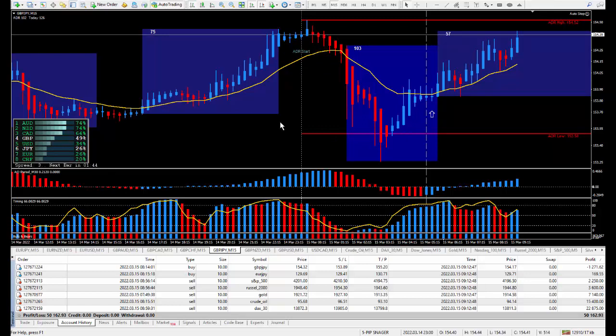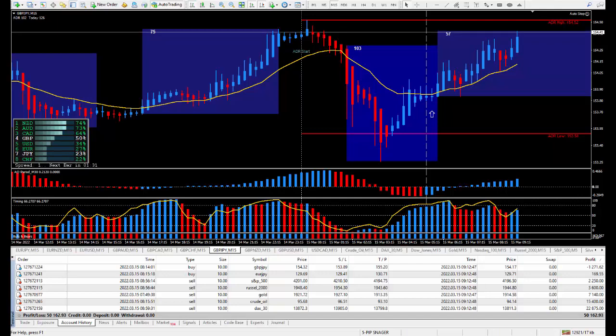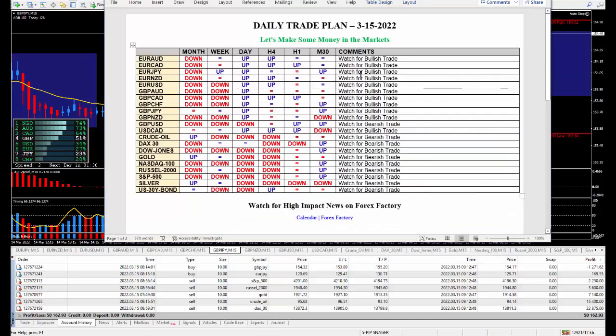Every morning at 6 o'clock I'm in front of the computer and for the first hour I'm putting together my daily trade plan. Here it is — daily trade plan for March the 15th. I took all of these trades directly from the daily trade plan.